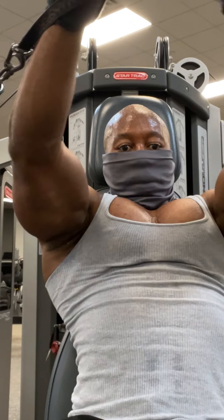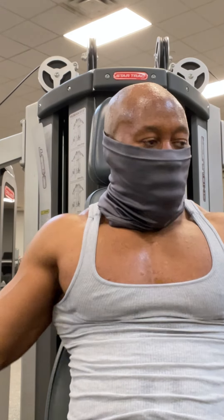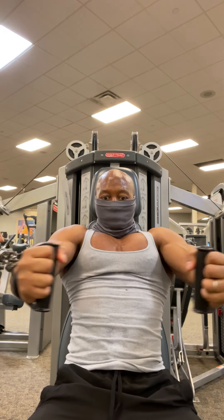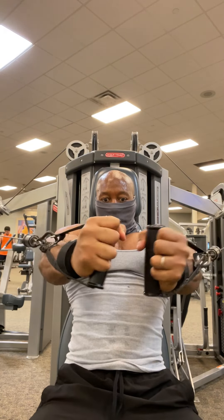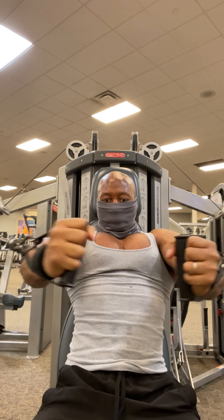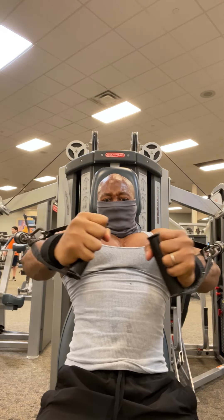I used to do these and it used to hurt my shoulders because I was bringing my shoulders too much into it. So I just focus on keeping my form strict and squeezing the muscle as hard as you can — keeping that time under tension. I'm going to take a couple of breaks in between but the breaks aren't going to be that long; it's going to be very short.